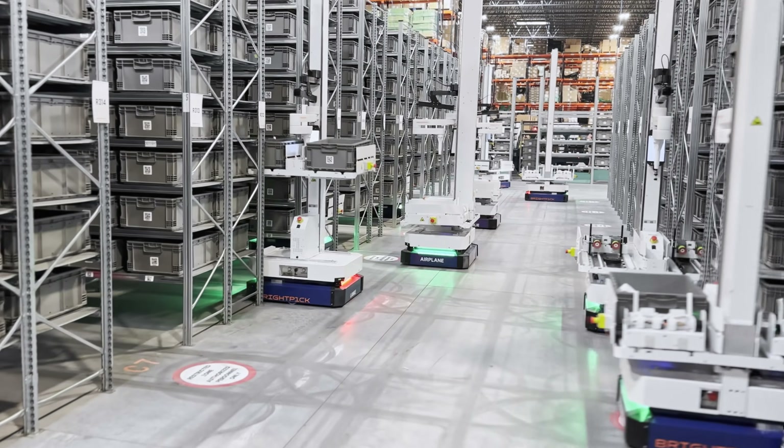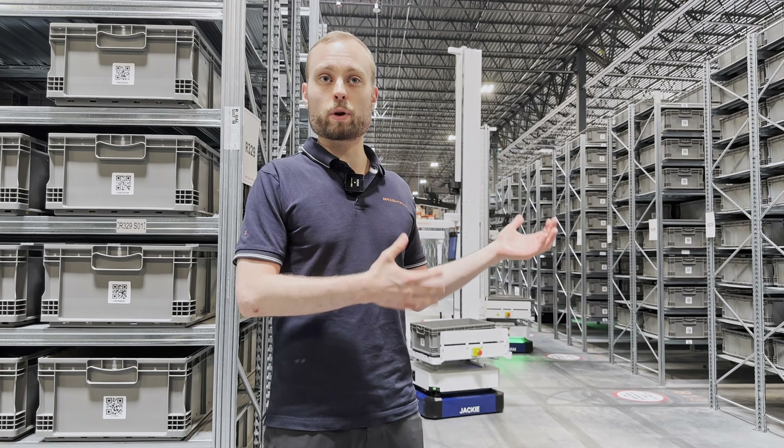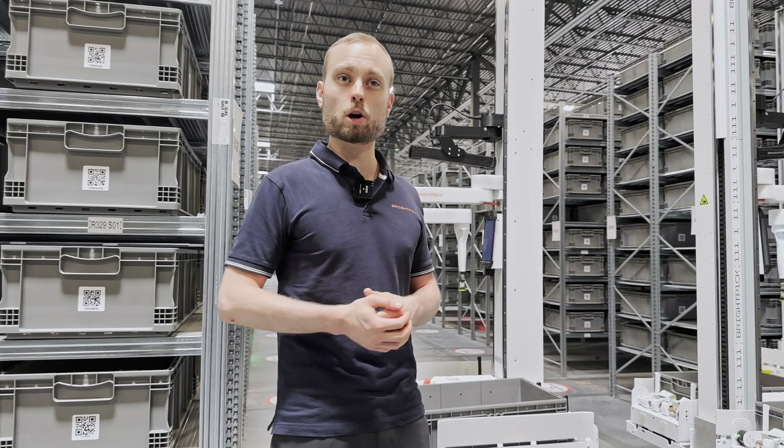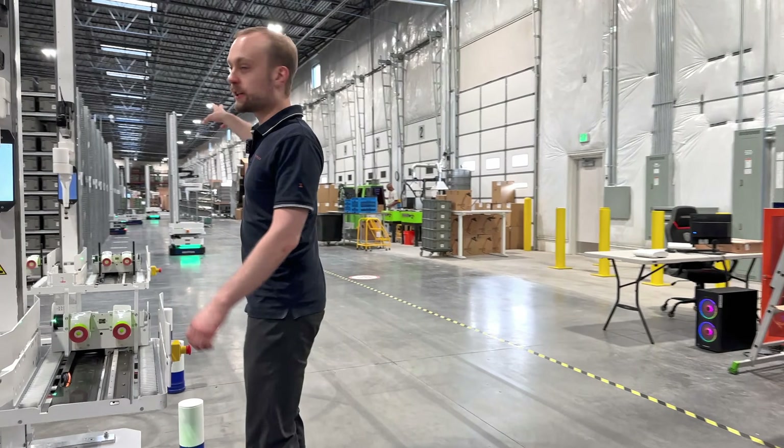Right now we're standing in one of our installations where we've pretty much automated the entire fulfillment process using close to 50 BrightPick Autopicker robots. I'm going to show you around so you can see how it looks.